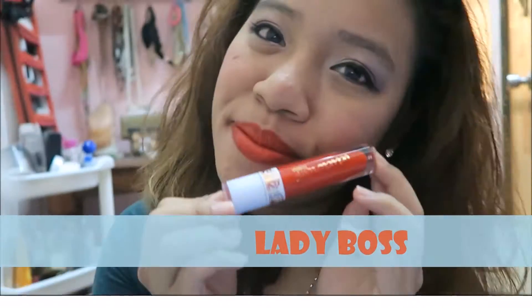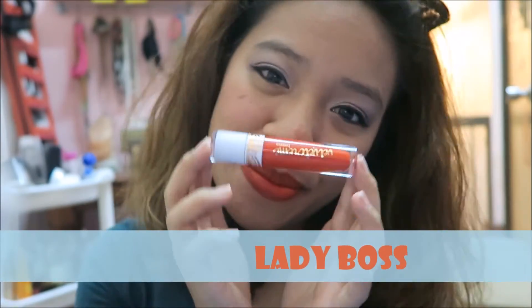The first color I have is in the shade Lady Boss, which is a bright red color. This color comes with a flat applicator, unlike the rest of the five colors that I have, which come with a doe foot applicator.